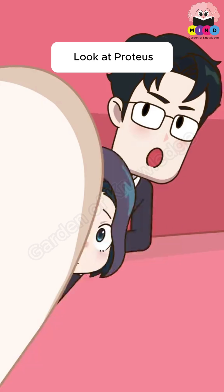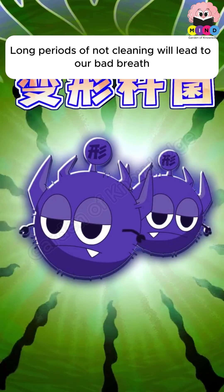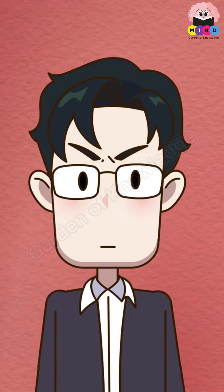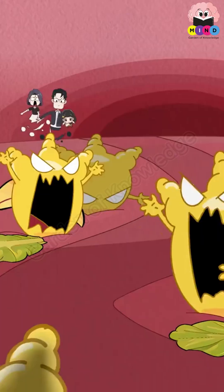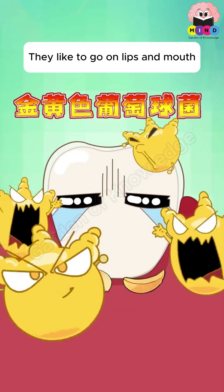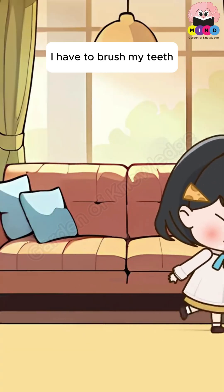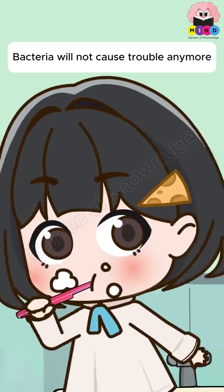Proteus bacteria hide under the tongue and deep in the mouth; long periods without cleaning lead to bad breath. Dental plaque is the nest of oral bacteria, with thousands of types living in it. Staphylococcus aureus likes to settle on lips and in the mouth — without proper hygiene it causes gums to become inflamed and bleed. As long as we brush our teeth, use fluoride toothpaste, and mouthwash, bacteria will not cause trouble.